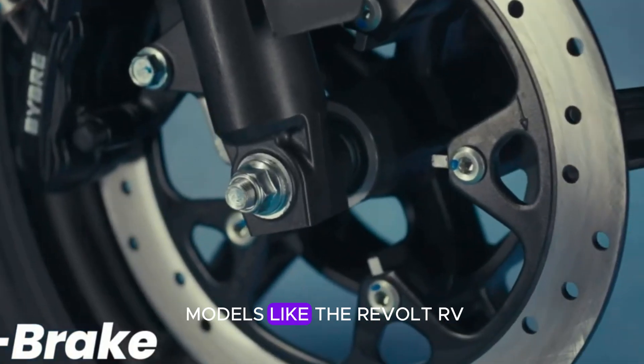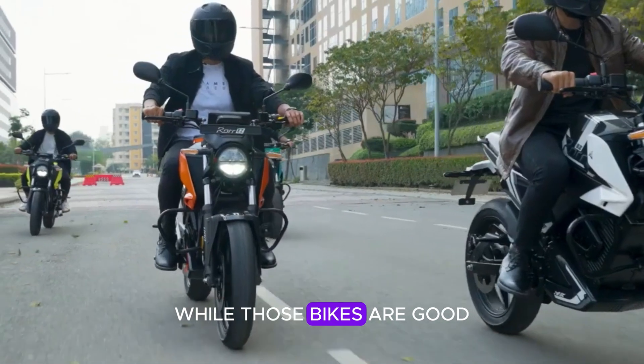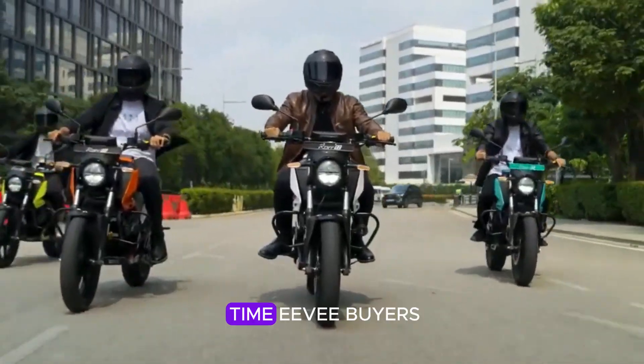In the market it competes with models like the Revolt RV400 and Torque Kratos R. While those bikes are good, the Roar EG's price and battery range make it a strong contender, especially for first-time EV buyers.